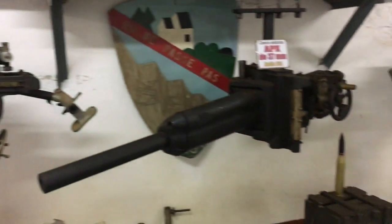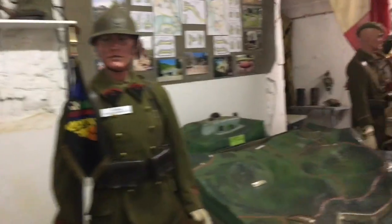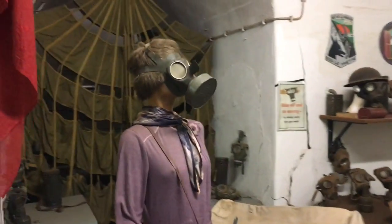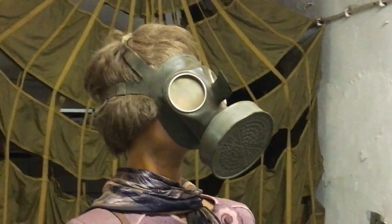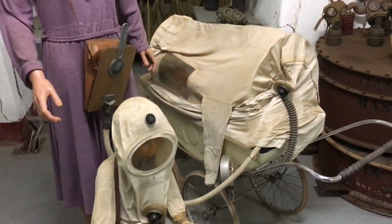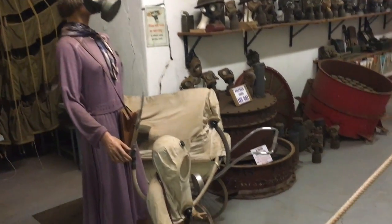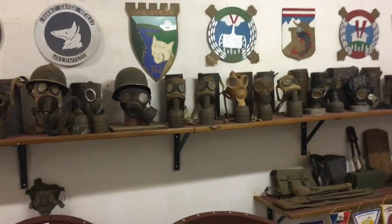Look at these guns. You need a gas mask? Wow, look at that — for the kid and for the baby. The whole outfit. Look at all these gas masks. It was a crazy time.